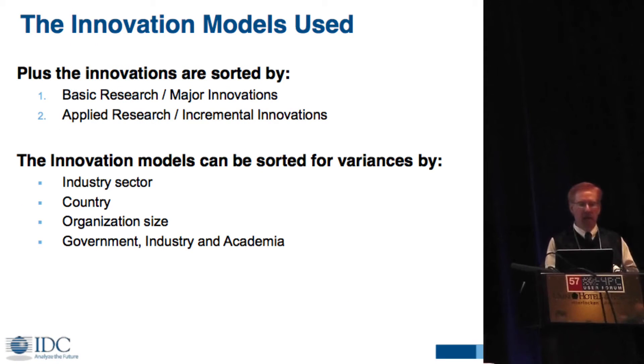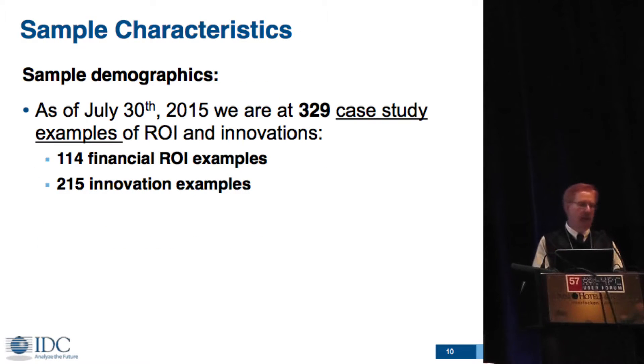All these innovation models can be sorted by whether it's basic or applied research, and also by industry, sector, country, org size, and major sector — government, industry, and academia. The data set we'll be posting soon involves snapshots. We haven't decided if we're going to take the snapshot every quarter, every six months, or so on.